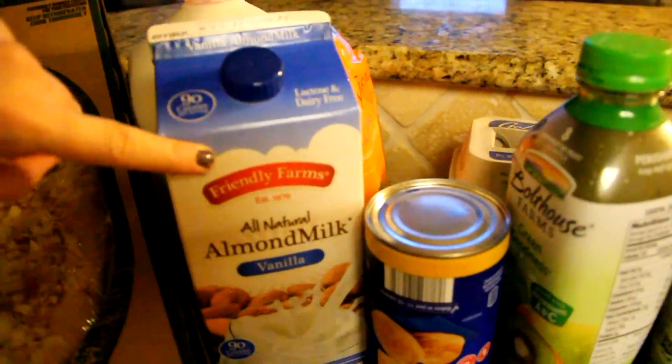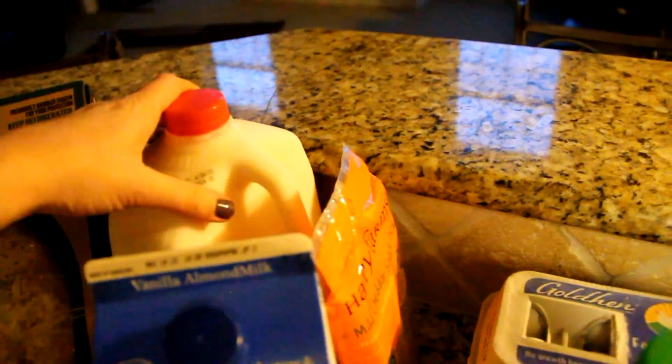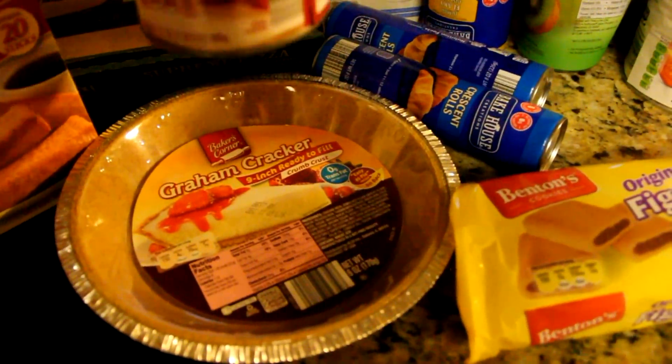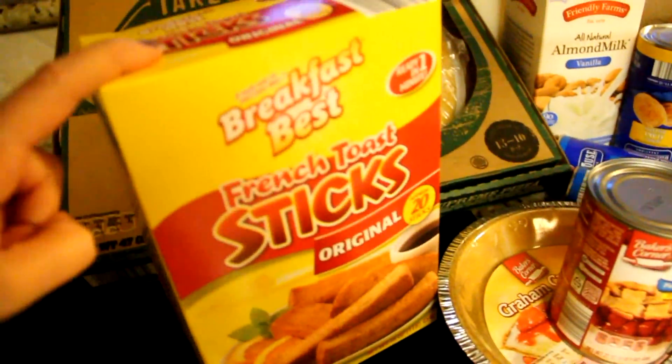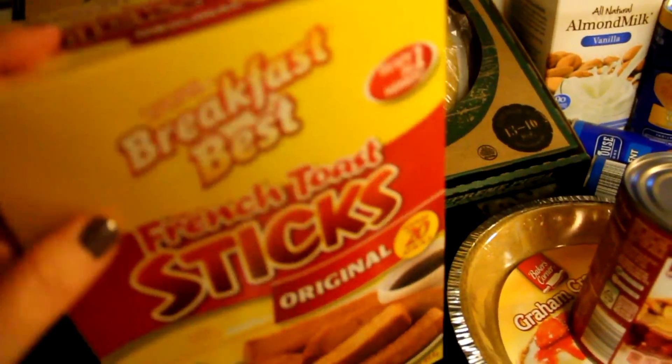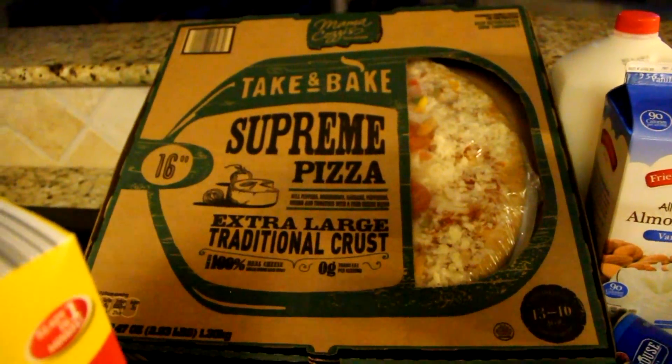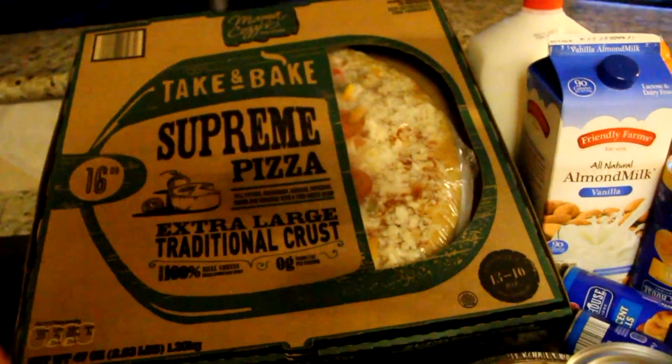I also got some biscuits, some crescent rolls, almond milk, a gallon of milk, some graham cracker pie crust, cherries, and French toast sticks for breakfast. And this supreme 16-inch pizza will be for pizza night.